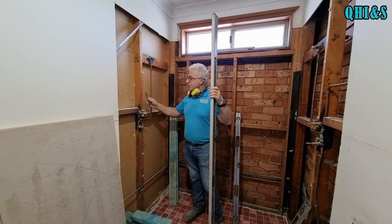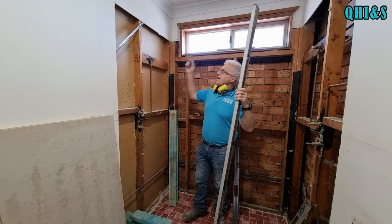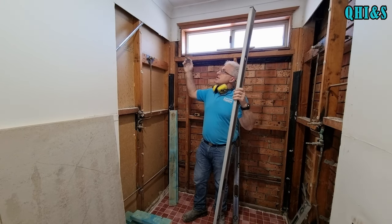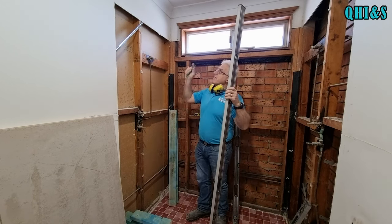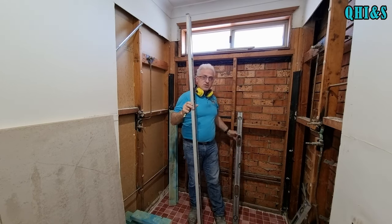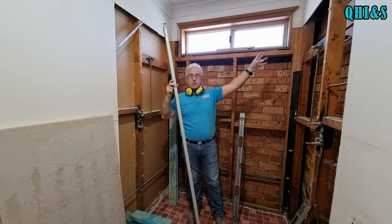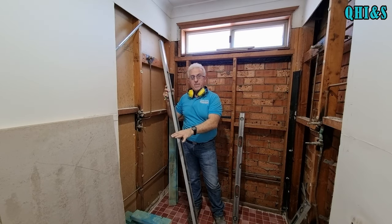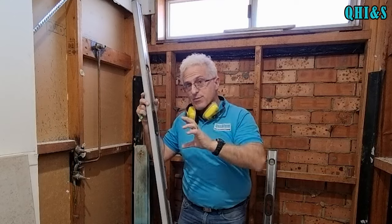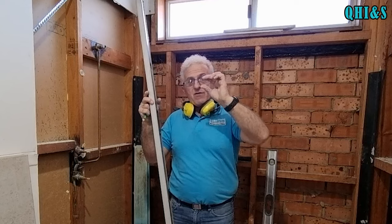Now we've taken the sheets off the walls. We're going to go 2.1 meters high with the tiles. We put a mark at 2.1 and using levels, we transferred the mark across so they're exactly the same level on each side. Be careful — your floors will not be the same level, so choose your lowest point as the mark, not the highest. That way when you're tiling, you don't have big gaps underneath your tiles.